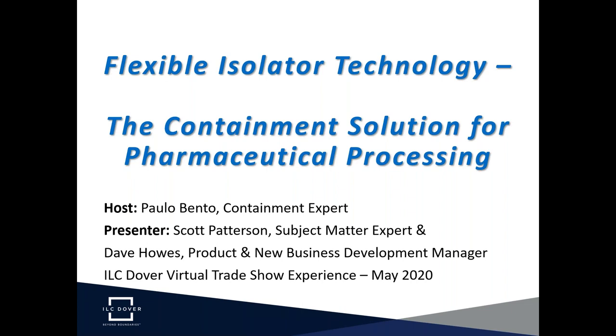I would like to thank and welcome all of you for participating in this webinar organized by ILC Dover. ILC Dover is a worldwide leader in the design and manufacturing of engineered flexible protective solutions for critical applications, from aerospace to pharmaceutical industries. My name is Paulo and it's a big pleasure for me to host this session today, where we will talk about flexible isolator technology, a containment that works in pharmaceutical processing.